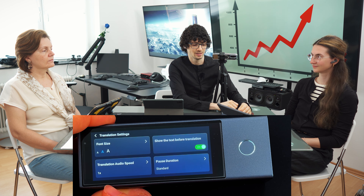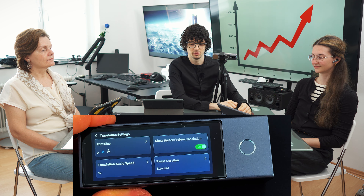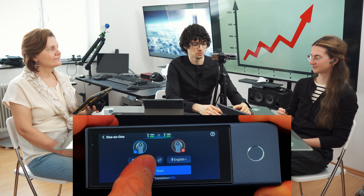Down here we can start and stop the process, and up here we can change the text size, the pause duration, the translation speed, and the behavior. With this microphone we will also record the sound of the earbuds. Okay, let's do it.